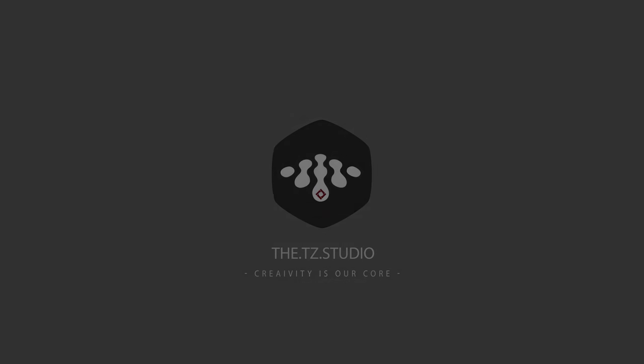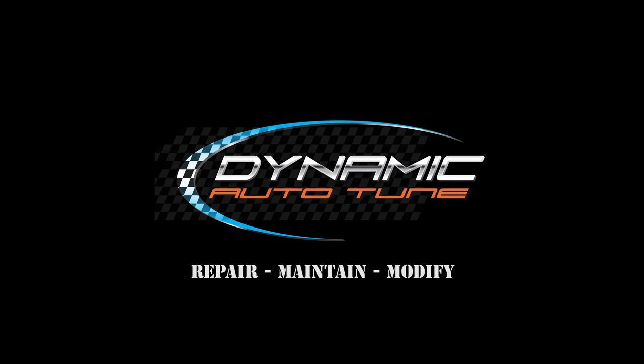The TZ Studio at Tuner Evolution 2017 is brought to you by Dynamic Auto Tune. Repair. Maintain. Modify.